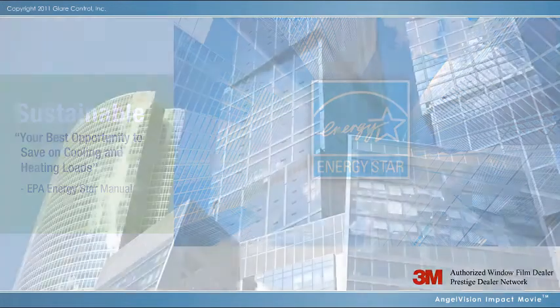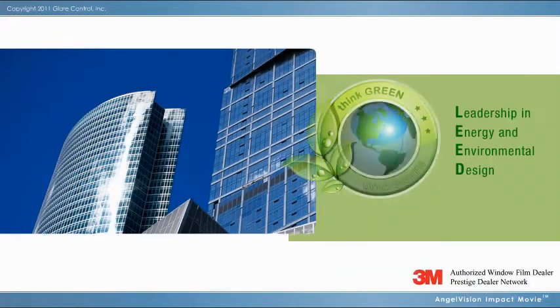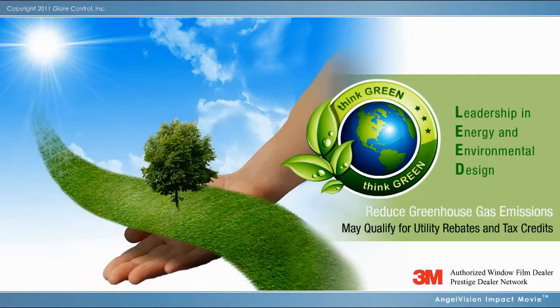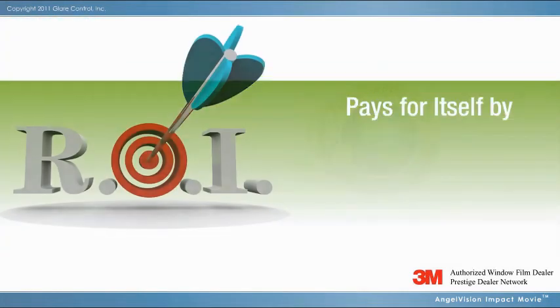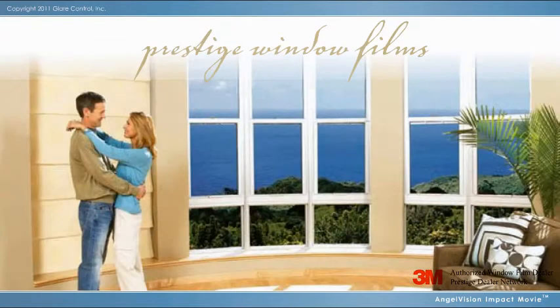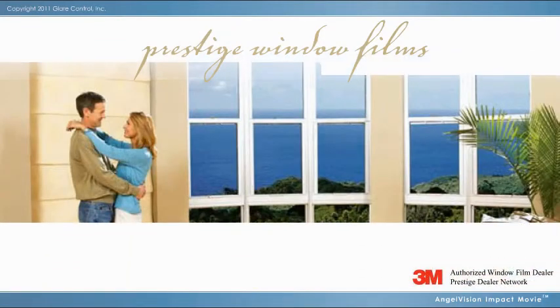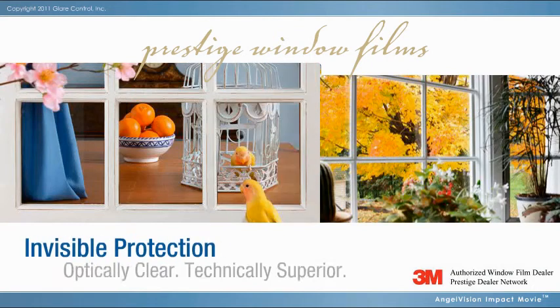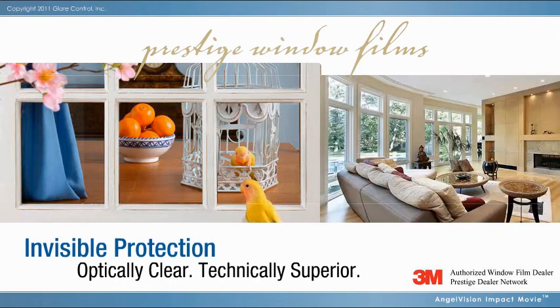3M Window Films are a component of LEED's sustainable design, earning credits from the U.S. Green Building Council. Utility rebates and tax incentives may also be available. While all 3M Sun Control Films offer exceptional return on investment value, Prestige Series does so without changing the appearance of your windows inside or out — invisible protection, clearly superior technology, perfect for homes, offices, and historic structures.